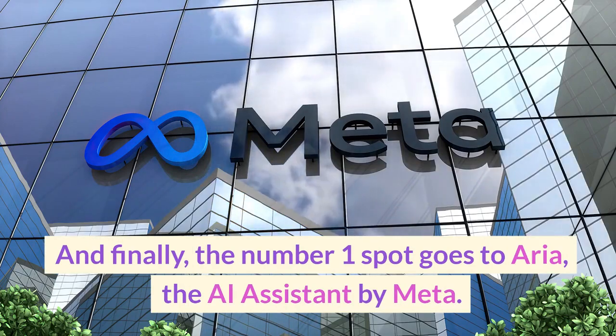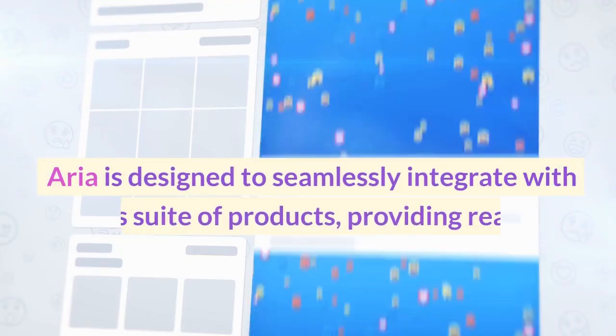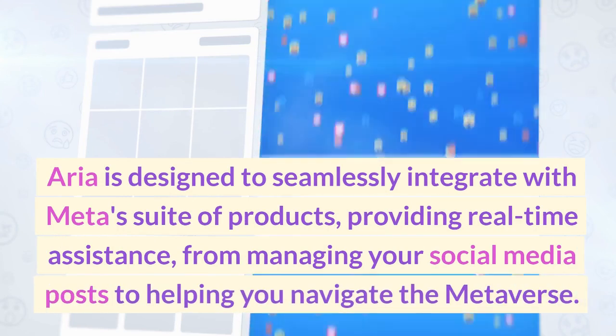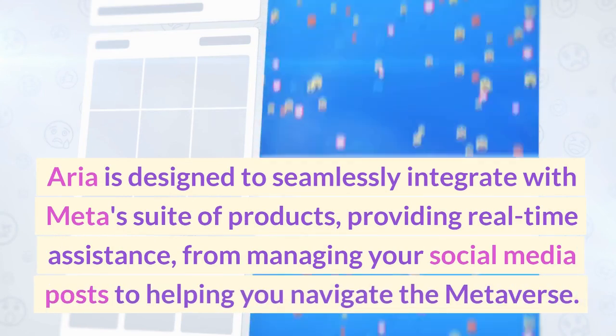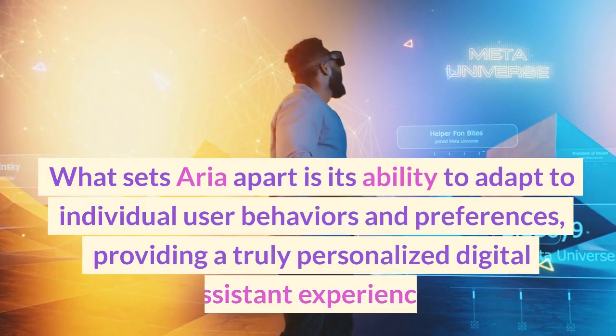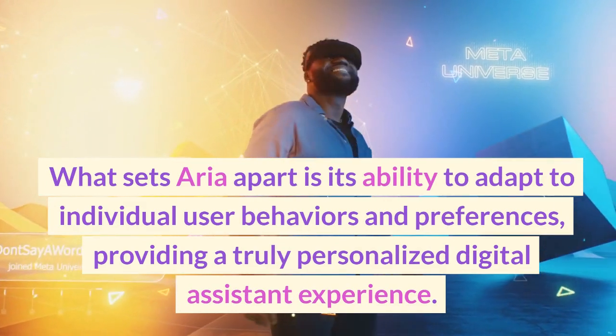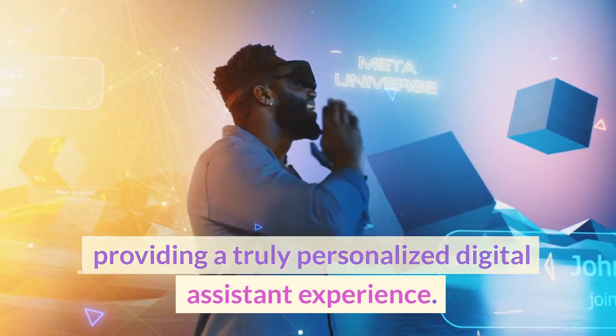And finally, the number 1 spot goes to ARIA, the AI assistant by Meta. ARIA is designed to seamlessly integrate with Meta's suite of products, providing real-time assistance from managing your social media posts to helping you navigate the Metaverse. What sets ARIA apart is its ability to adapt to individual user behaviors and preferences, providing a truly personalized digital assistant experience.